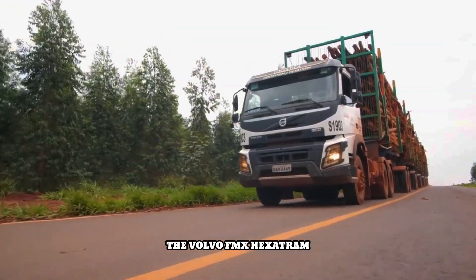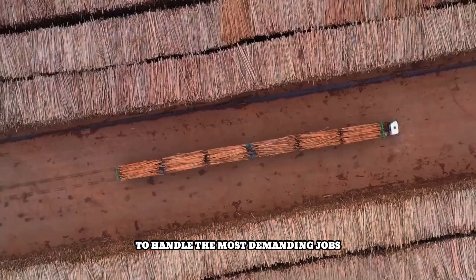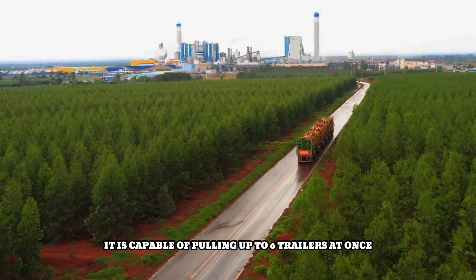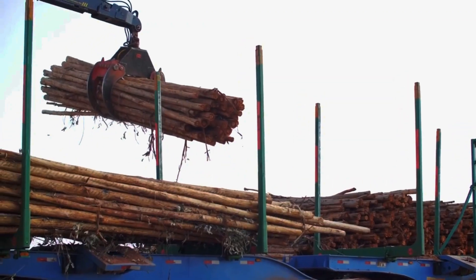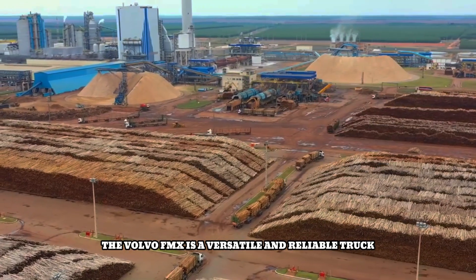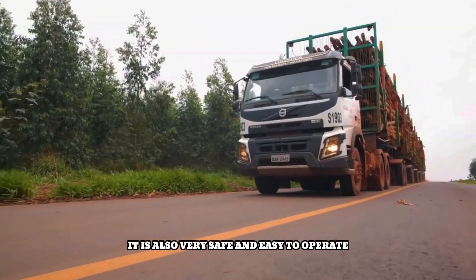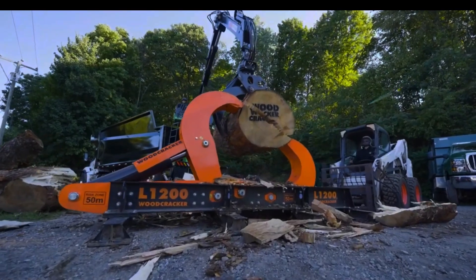The Volvo FMX Hexatrum is a powerful truck designed to handle the most demanding jobs. When configured as a hexatrum, it is capable of pulling up to six trailers at once, making it ideal for transporting large and heavy loads. The hexatrum configuration is also very fuel efficient, which can help businesses save money. The Volvo FMX is a versatile and reliable truck, perfect for a variety of applications. It is also very safe and easy to operate, making it a great choice for businesses of all sizes.